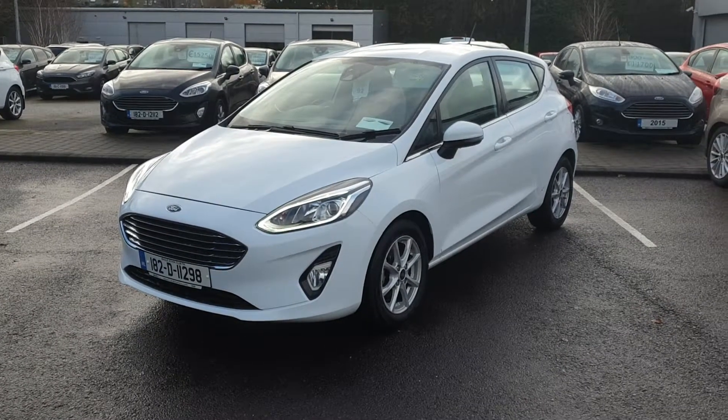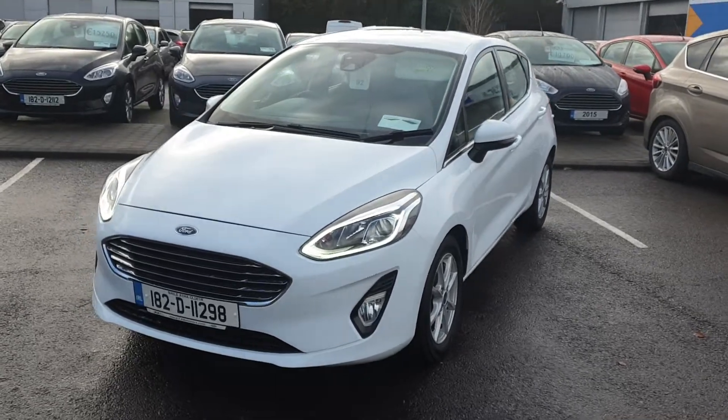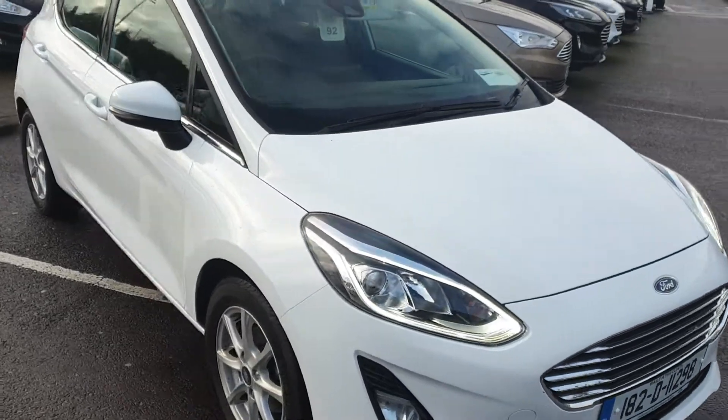Hello everybody, Barry here from CB Motors in Blackrock in Cork, giving you a look at this lovely 182 Ford Fiesta Titanium, 1.1 petrol, 5-speed manual, 57,000km on the clock, 1 owner car.